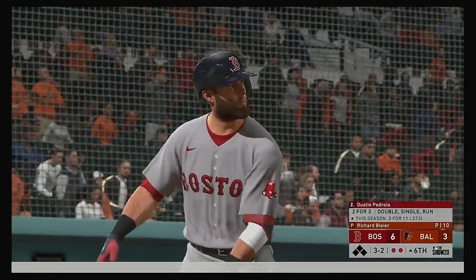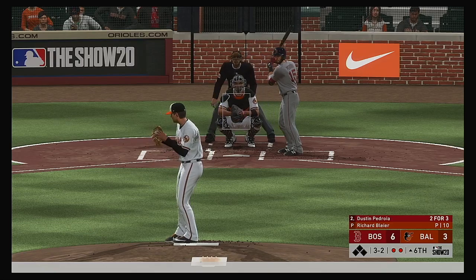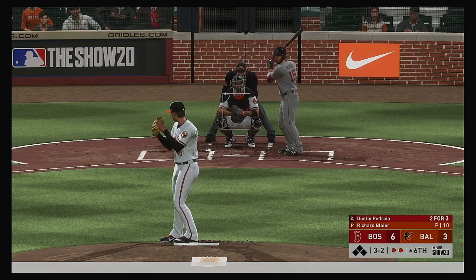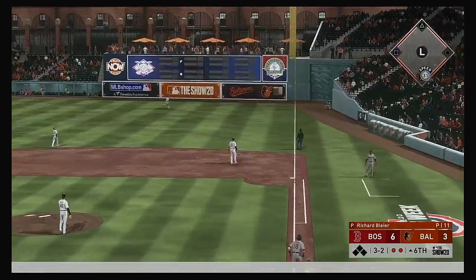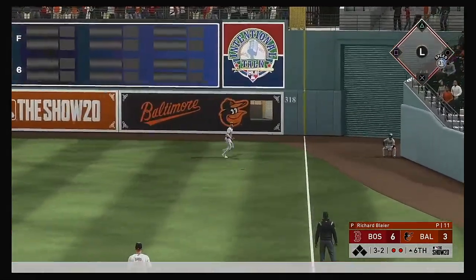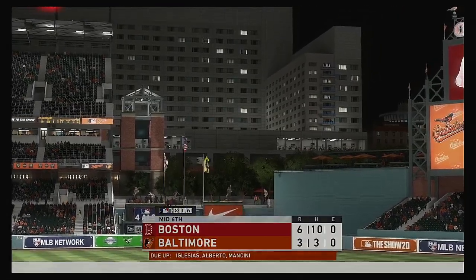Now with the play, Dustin Pedroia — he lined out in his last trip, looking for better fortunes. It's always a little frustrating when you square one up and hit a solid line drive, and all you have to show for it is a jog back to the dugout — that can get in your head for a little while. Mancini makes the catch for out number three.